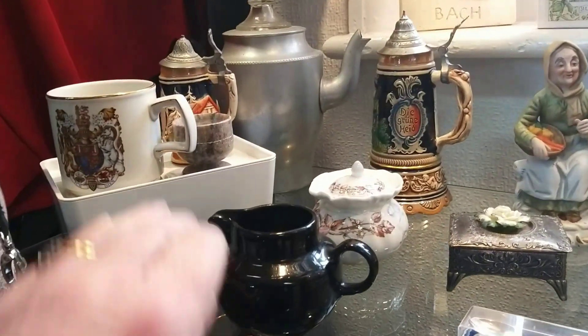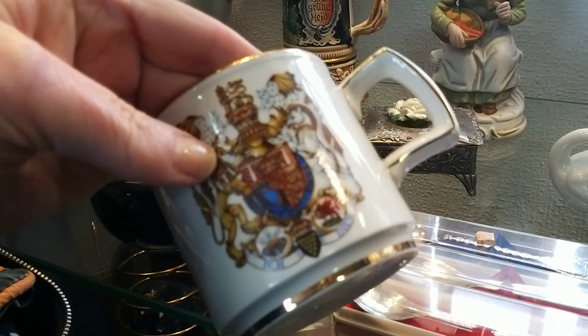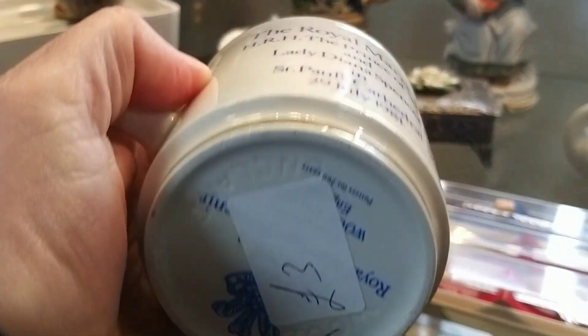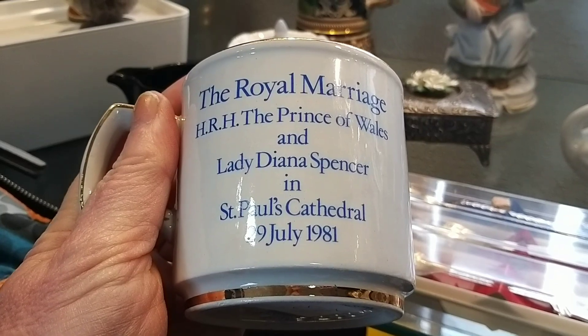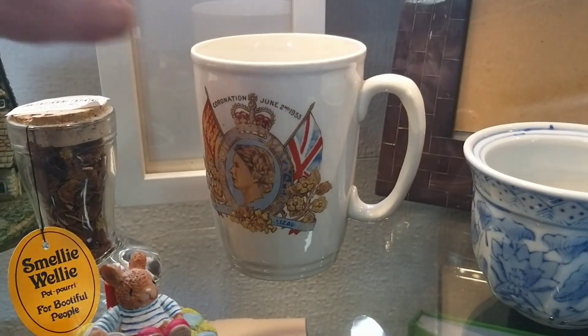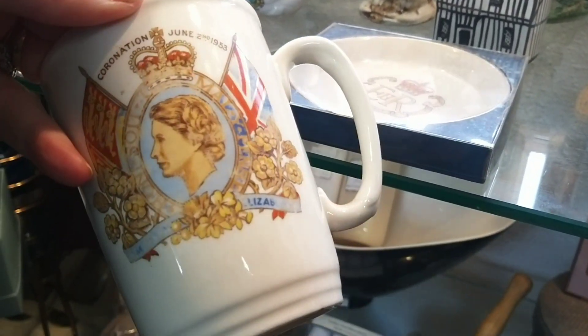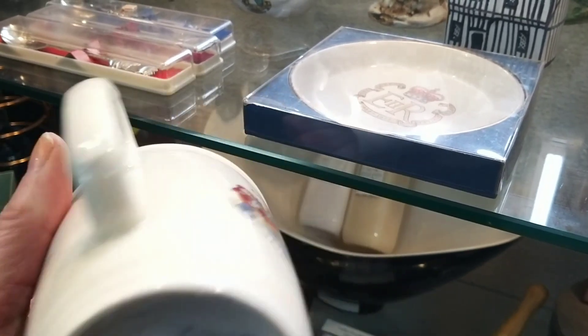On to our first charity shop - this is the Age Concern charity shop in the main market square, and I'm noticing lots of royal memorabilia. This mug is commemorating the wedding of Diana Spencer to the Prince of Wales. And there is a coronation mug from Queen Elizabeth II, for £4.